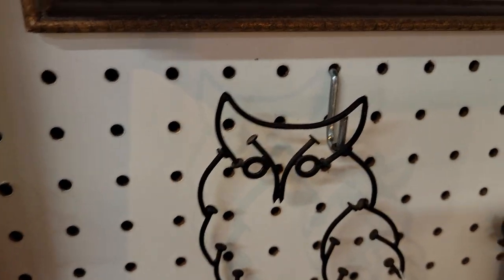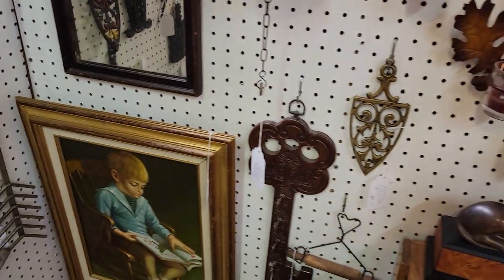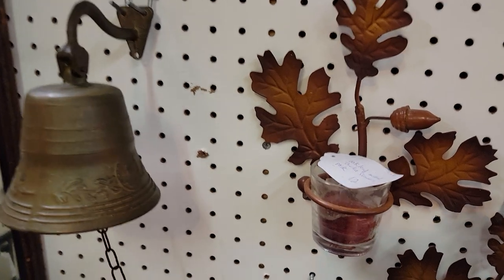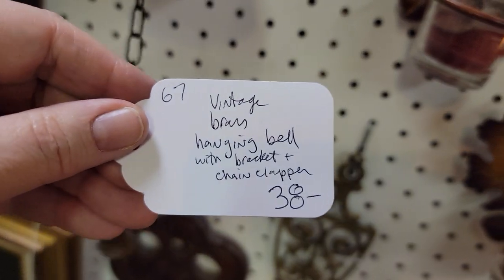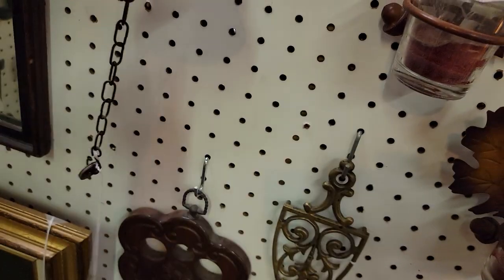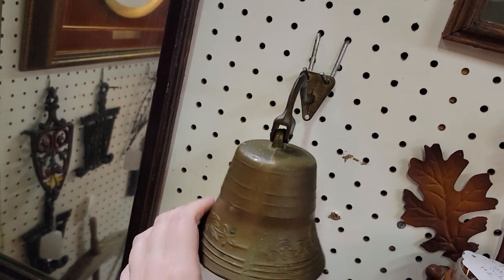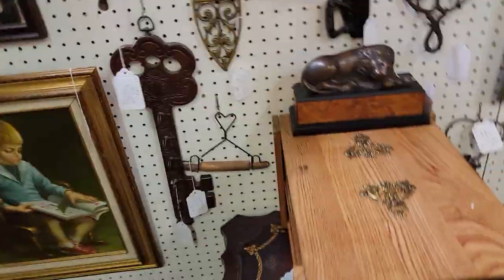There's another bell — this is a hanging one. That one's louder than the other one! That is $38 and then 20% off. We actually have one that doesn't work anymore, but I have one on a tree outside my house that I just love — I love how it looks.